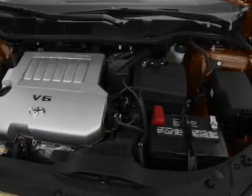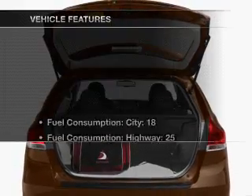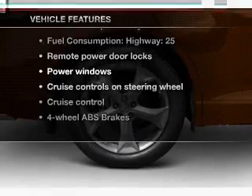The anti-lock braking system will help keep you safe on the road. Memory settings are just one of the extras. And with these notable features, you won't want to miss out on the opportunity to own this amazing ride.